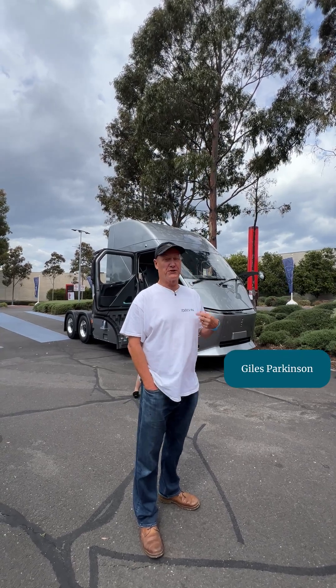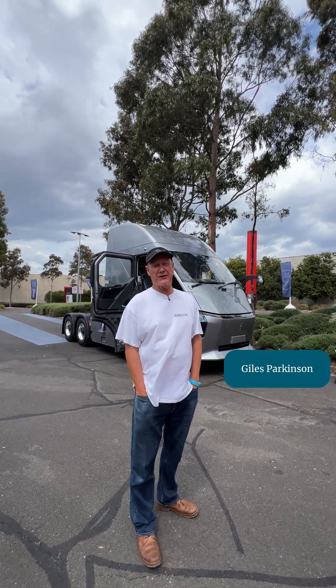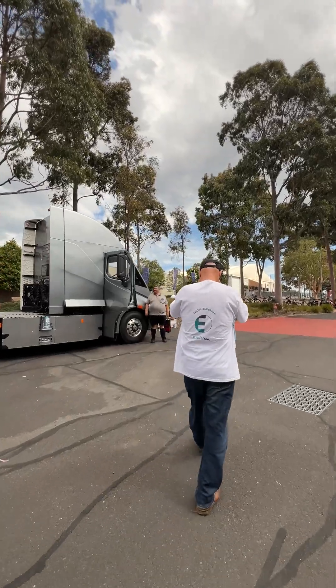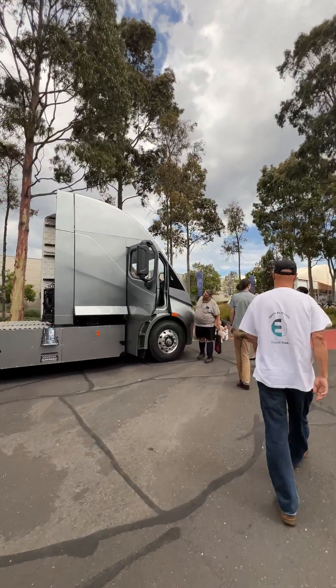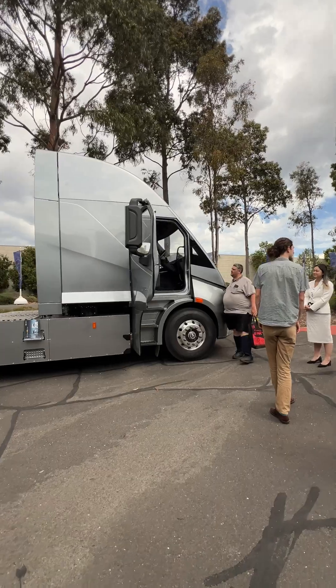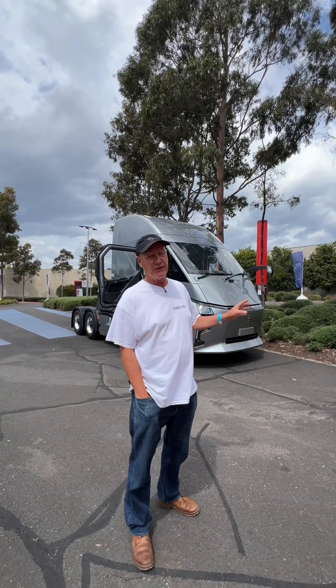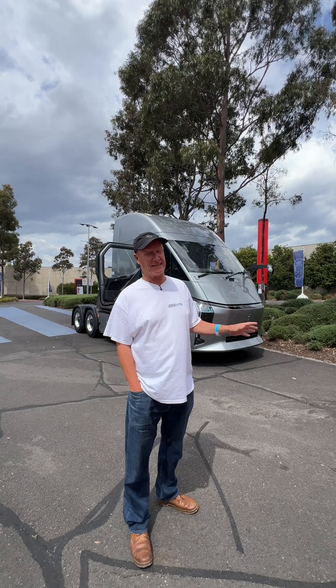Giles Parkinson, editor of The Driven, at the Everything Electric Conference in Melbourne. We're outside now and we're looking at literally the first of a kind new electric trucks. Heavy electric trucks haven't transitioned very quickly in Australia, but you do get this sense that it's about to happen.